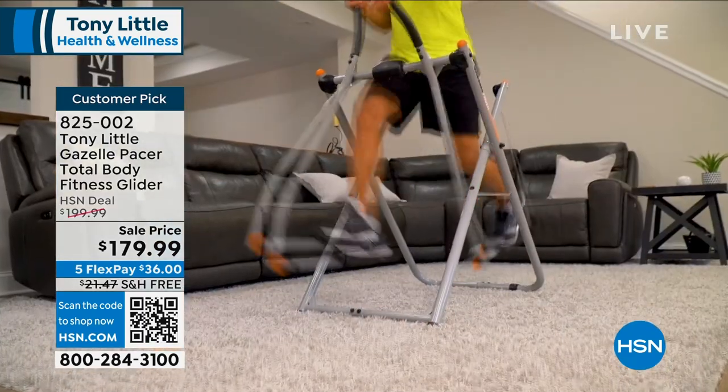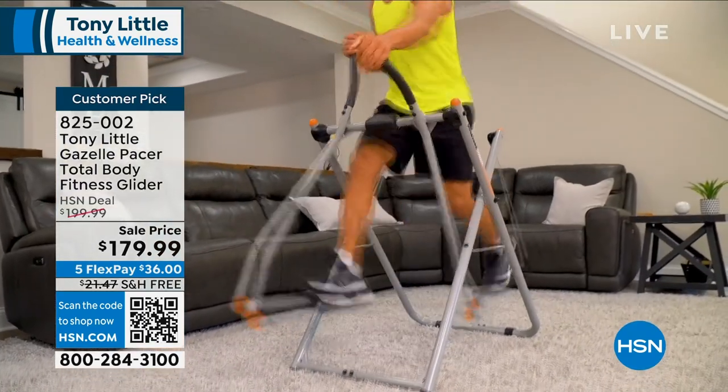If you've never tried the Gazelle before, I highly recommend it. It's fun, it's easy, it fits right into your workout routine. It doesn't matter where you are in your fitness journey. I love it.